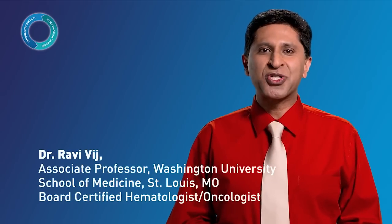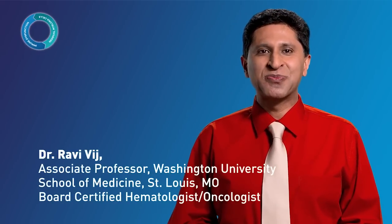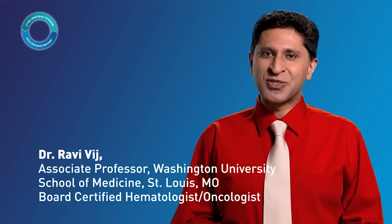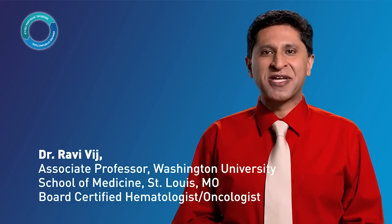Hello, my name is Dr. Ravi Vij. I'm an associate professor at Washington University School of Medicine in St. Louis, Missouri, and a board-certified hematologist-oncologist. Today, I will be speaking with you about immune dysfunction and residual disease, and the risk that these two mechanisms pose as they come together to support the progression of multiple myeloma.